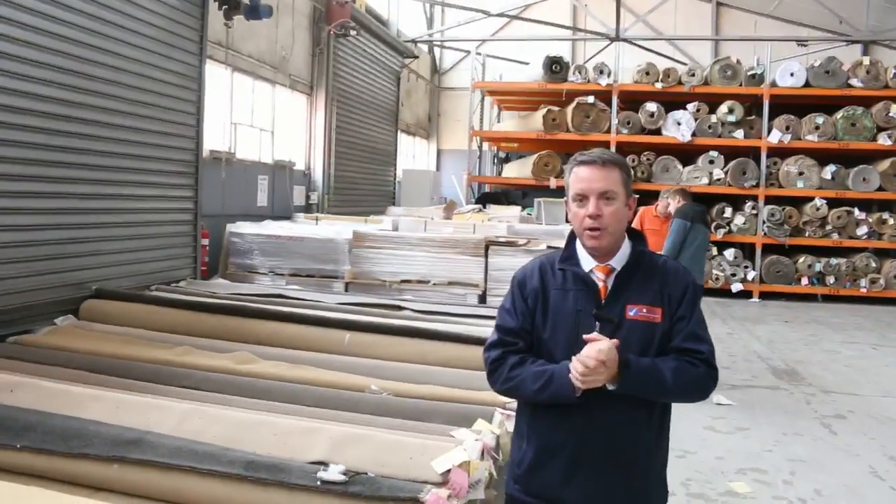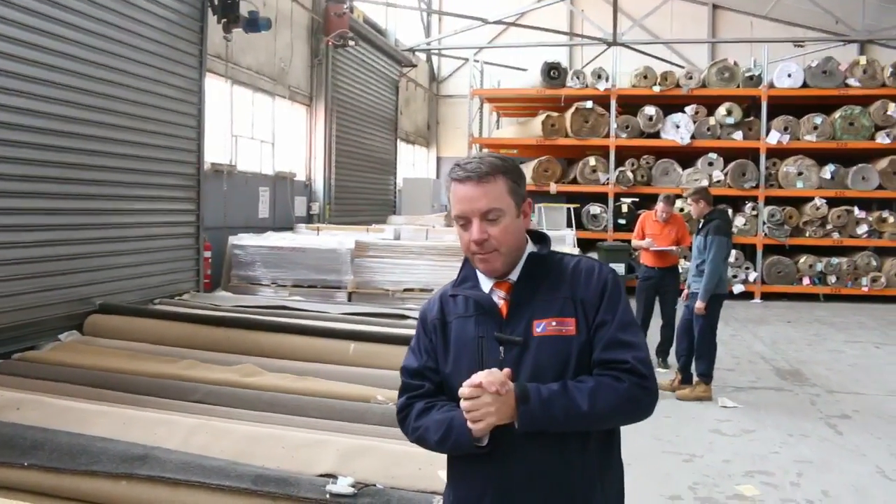G'day, I'm John from Fowles Auction Sales. I'm here to preview tomorrow's carpet auction. That's Wednesday the 28th of March at 10am.